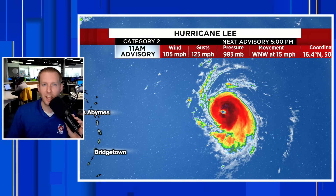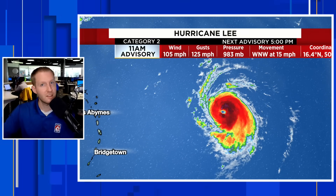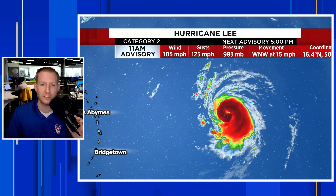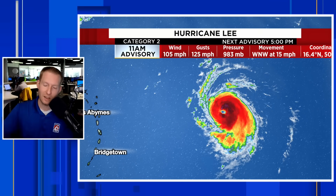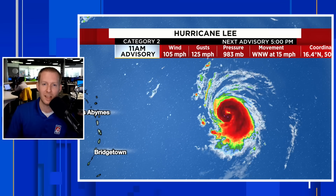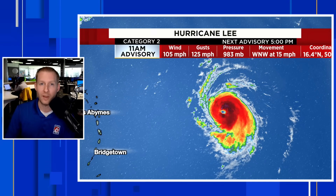Hurricane Lee's rapid intensification is underway. I'm certified meteorologist Jonathan Kegis. In this video, we're going to talk about Lee and newly formed Tropical Depression 14. There has been a huge update to the National Hurricane Center's intensity forecast when it comes to Lee passing north of the Caribbean, and we're going to break all that down.